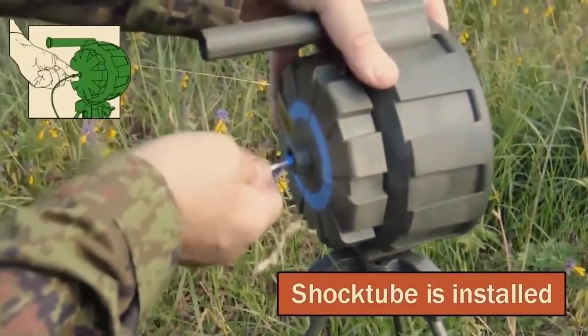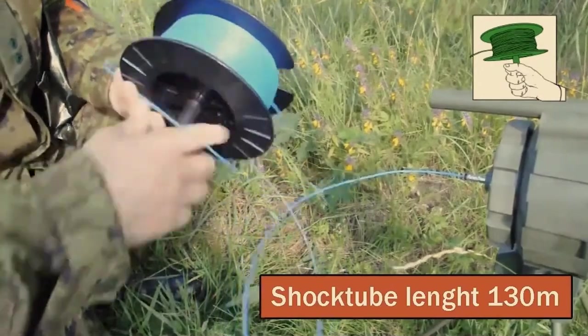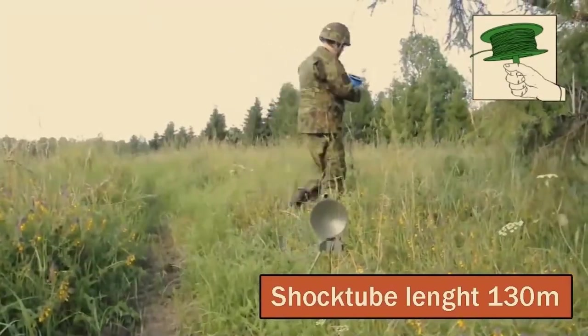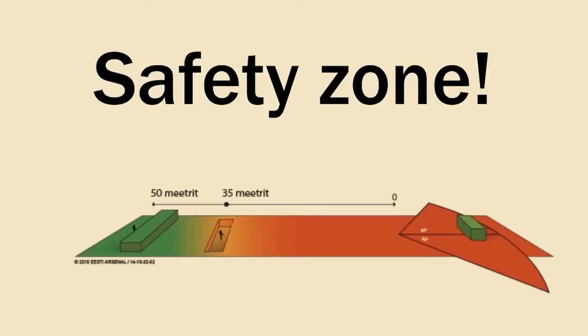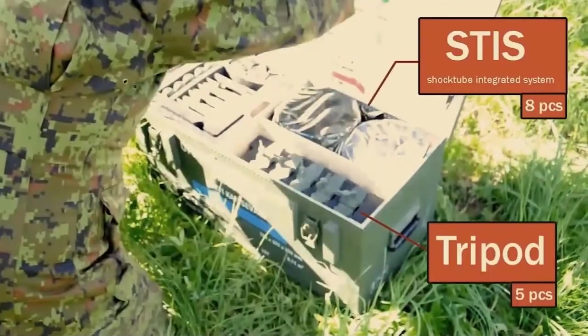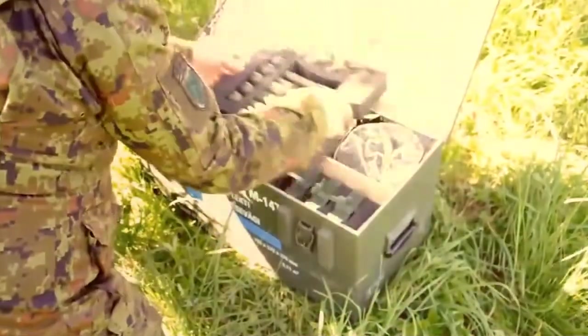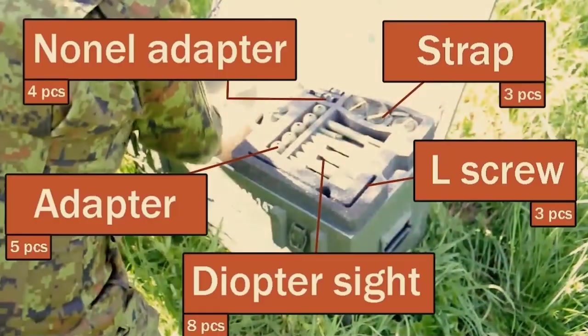In practice, the operator would set up the mine at a location the enemy is expected to pass, unspool the shock cord back to a concealed position and wait for the enemy vehicle to move within range of the mine. In theory, it's possible to rig up the mines with a makeshift pressure plate detonation system. The pressure plate from a conventional mine like a TM-46 or TM-57 could be wrapped with some deck cord with a blasting cap at the end, so when the vehicle rolls over the mine, it detonates.